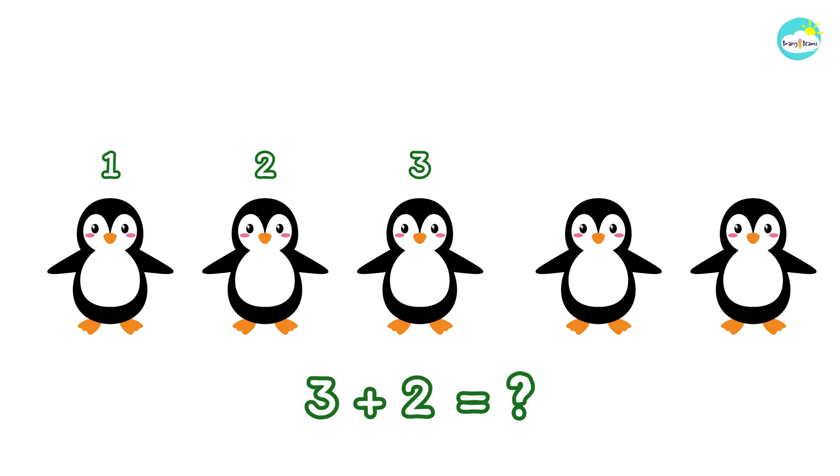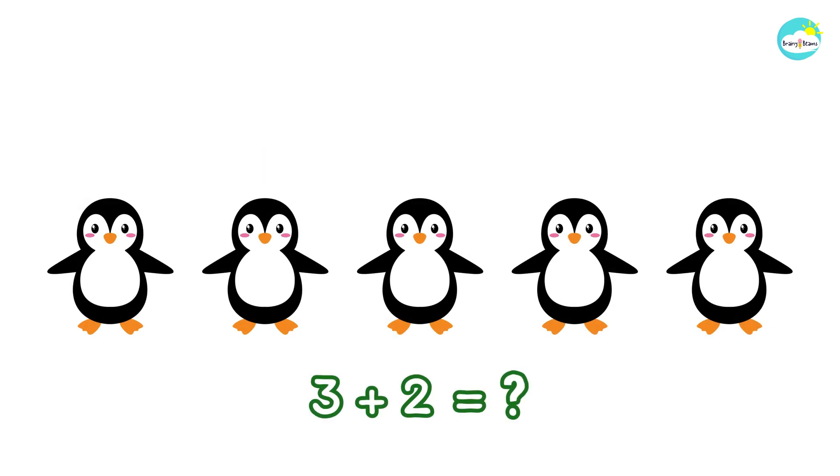Do you know how many penguins are there in all? Let's count with me. One, two, three, four, five.